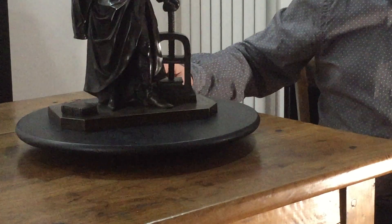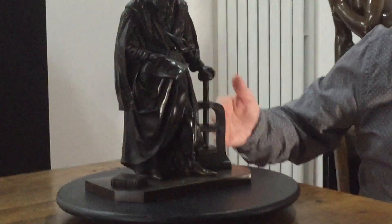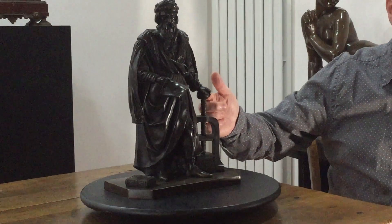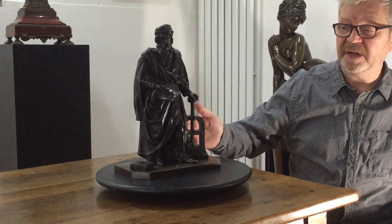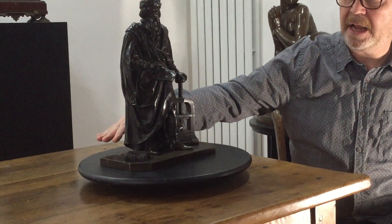You can see Gutenberg standing with his left hand resting on the printing press which he invented. Let's just turn the bronze. You can see that there's a Latin Bible here and he's holding a manuscript in his right hand.